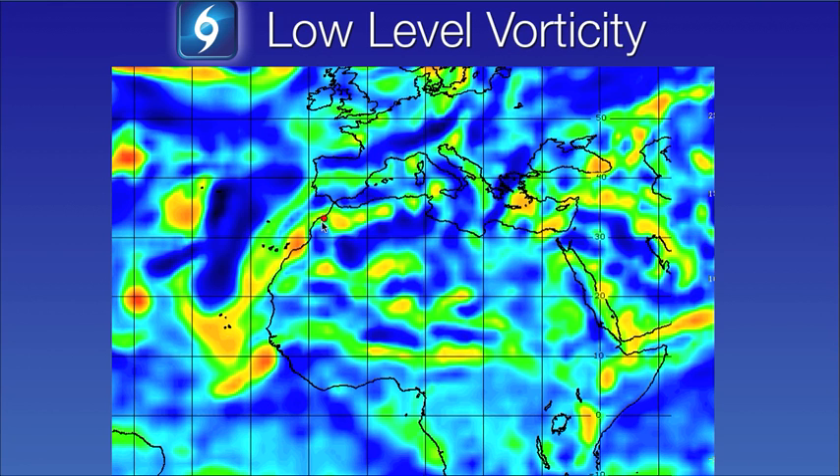Here's a look at the low-level vorticity. Here is the west coast of Africa — this is the general area where the wave is located. Nothing is really organized like you see with Aaron. This is the amount of spin in the lower levels of the atmosphere, and it's still very broad and disorganized, but there is some vorticity, and that is one of the reasons why this does need to be watched.